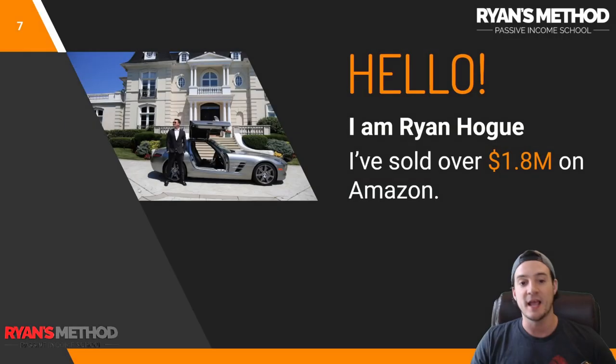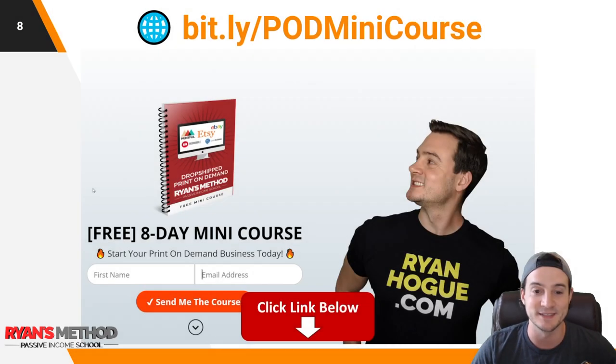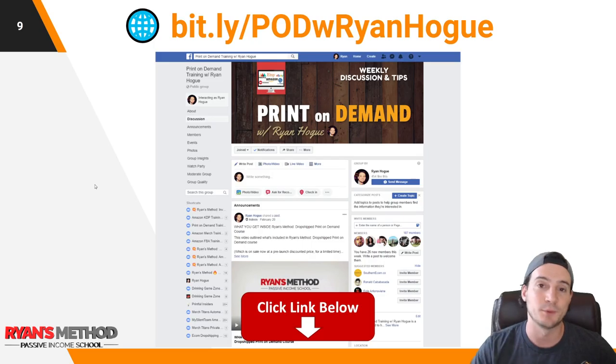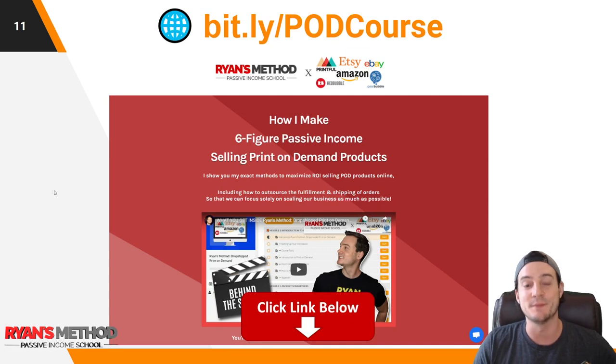If you're new to my channel, I'm Ryan Hogue. I've sold over 1.8 million dollars on Amazon to date. I have a free 8-day print on demand mini course delivered via email, a print on demand Facebook community, and I publish income reports on the first of each month. I also have a full print on demand course with over 80 lectures — it's going to be over 100 lectures soon. Things are about to get crazy as we head into November and December.